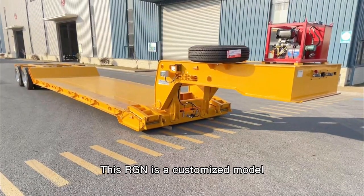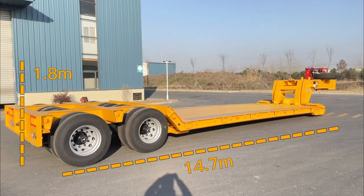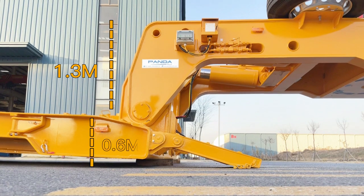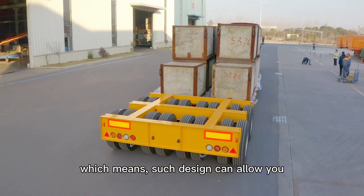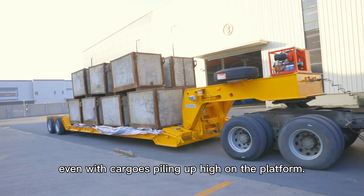This is a customized model. It is 14.7 meters long, 1.8 meters high. The gooseneck is 1.3 meters and the ground clearance is just half a meter. Generally speaking, the height permit is 4.1 meters, which means such design can allow you to pass through the limit barrier even with cargoes piling up high on the platform.